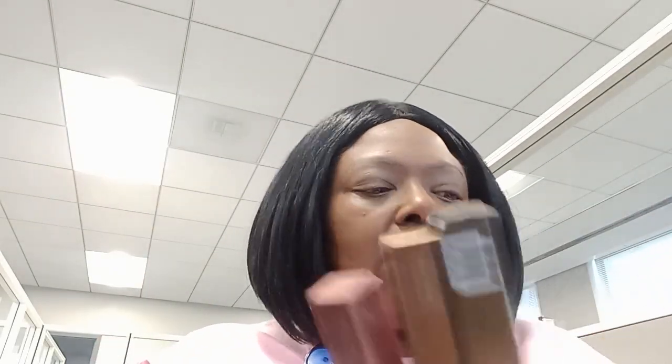Now we're going to take our eyeshadow, which is the Minted eyeshadow sticks. I think this is the one that I said I like, which is Rosie Posie. This is so pretty. I can put it directly on the lid. And I am on pink today — Rosie Posie.